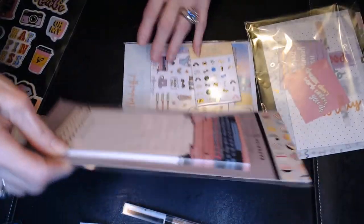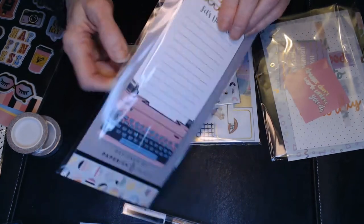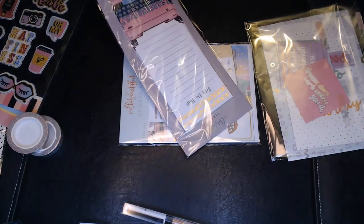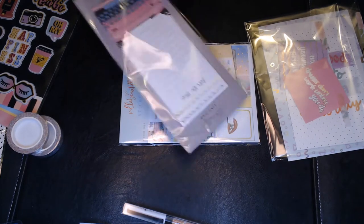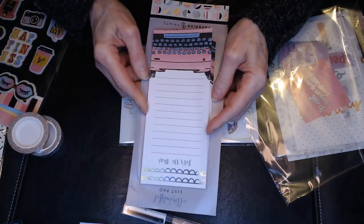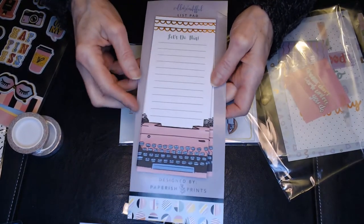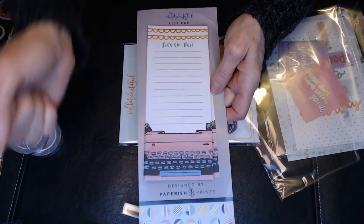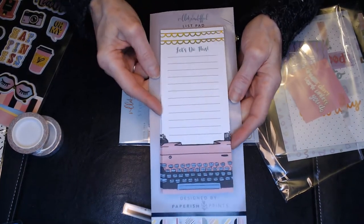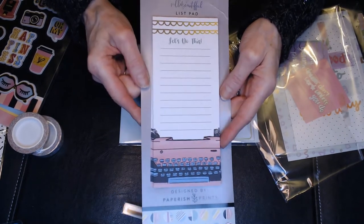There's also some paper here — it looks like a notepad. I love nice paper and making lists, whether it's a grocery list or a to-do list — it's just fun. You make a list and cross things out as you finish them; there's something therapeutic about taking a pen and crossing something off. It's not a Post-it, just a regular notepad, but it's really cute with a typewriter design on it. Probably a lot of people don't remember typewriters, but I do — just a cute little list pad.